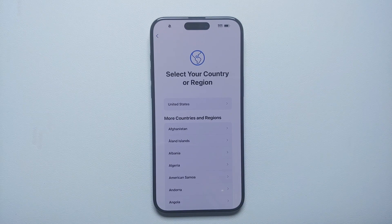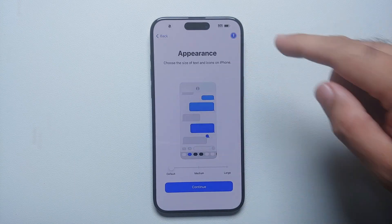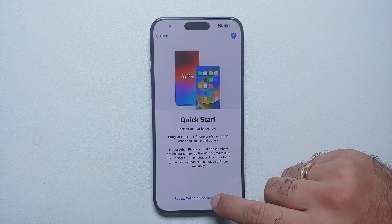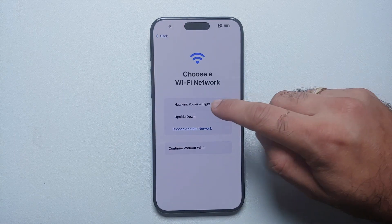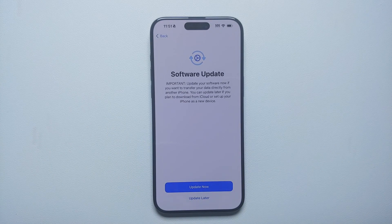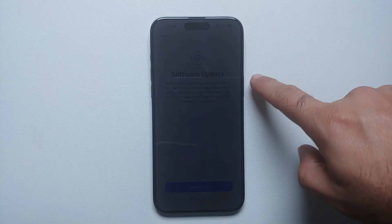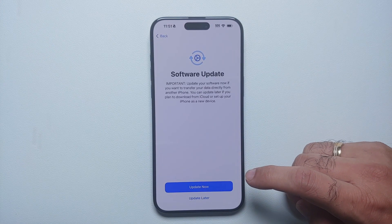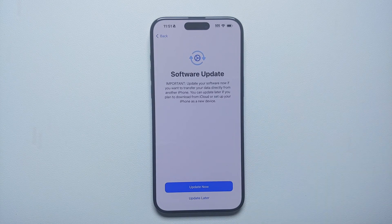My personal advice is to skip the initial setup and do not do the data transfer during initial setup. I'm going to skip everything right now, select 'Setup without another device,' connect to Wi-Fi, and as soon as I connected to Wi-Fi, it is telling me that there is a software update available.